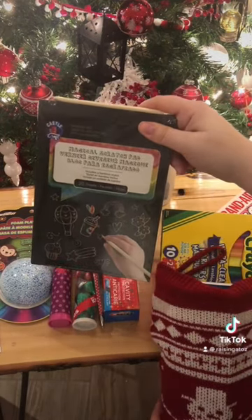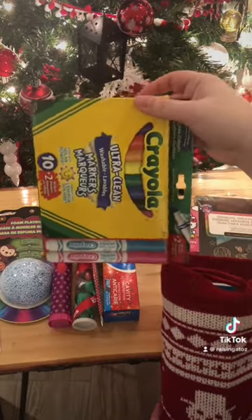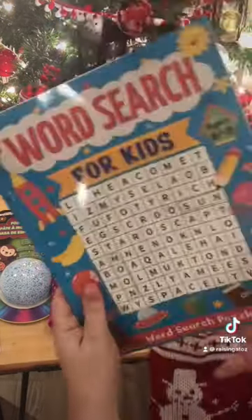This is a really cute little art kit my kids are gonna love. Markers — I always pick these up at back-to-school time, extras just for stockings.